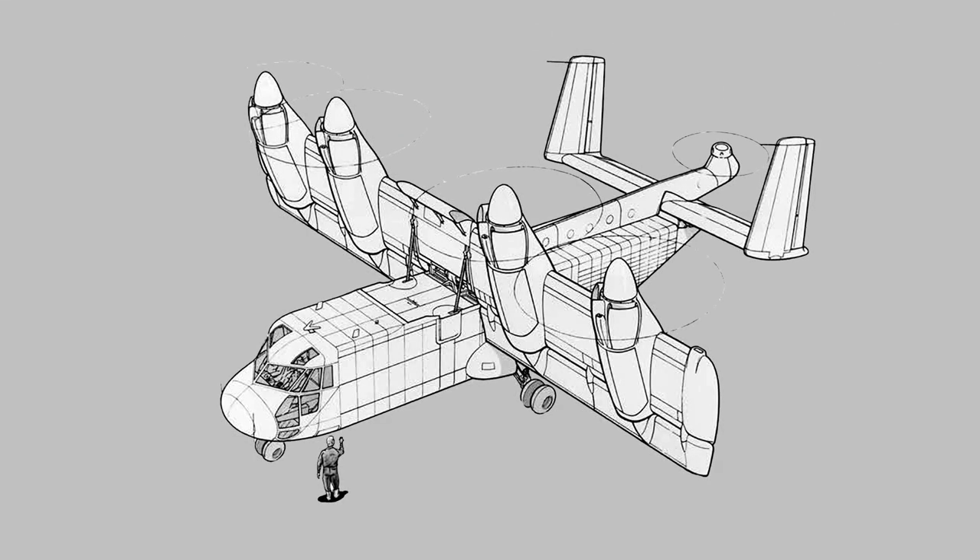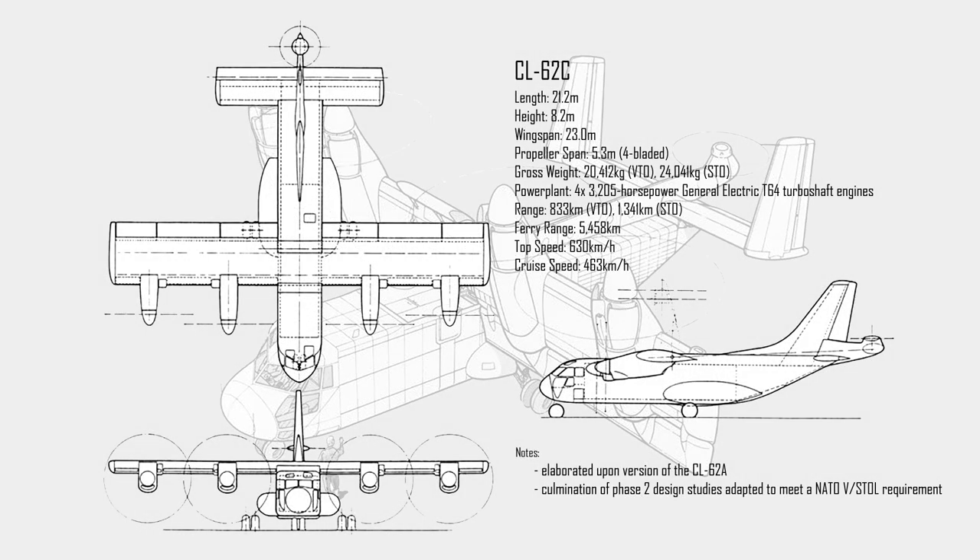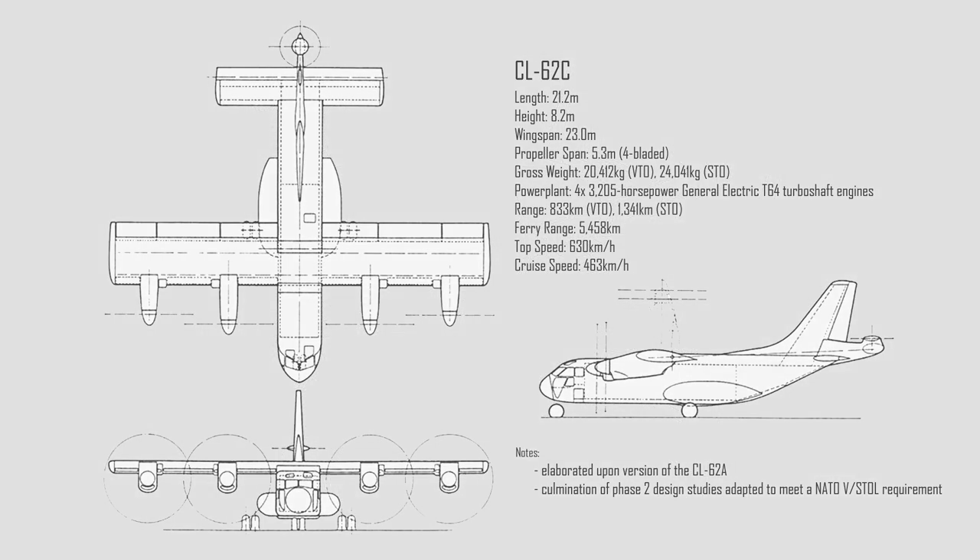In 1961, and in response to another NATO requirement, the CL-62C was the culmination of the Phase 2 design studies for a large VTOL transport. Although the design was shortlisted, the requirement was cancelled by NATO and further development of four propeller designs was abandoned.